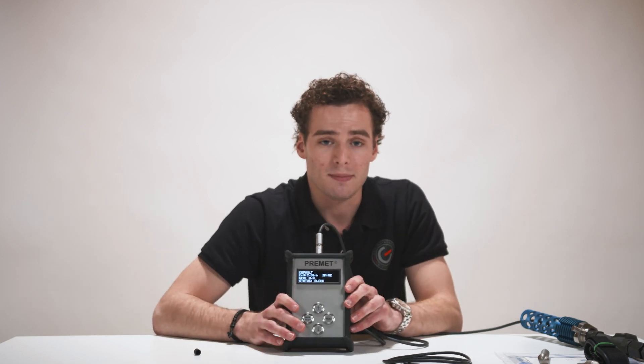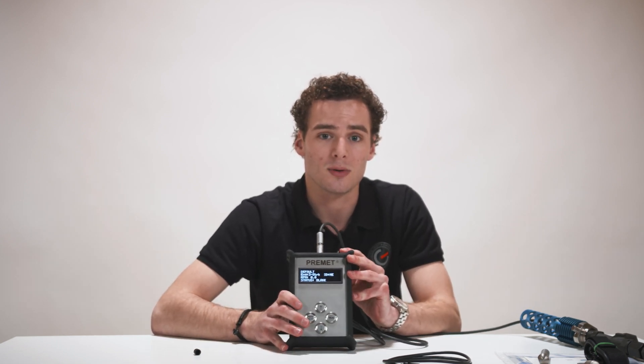If you would like to know more about the Primit M, just let us know. Thank you for watching and do not forget to subscribe to our YouTube channel.